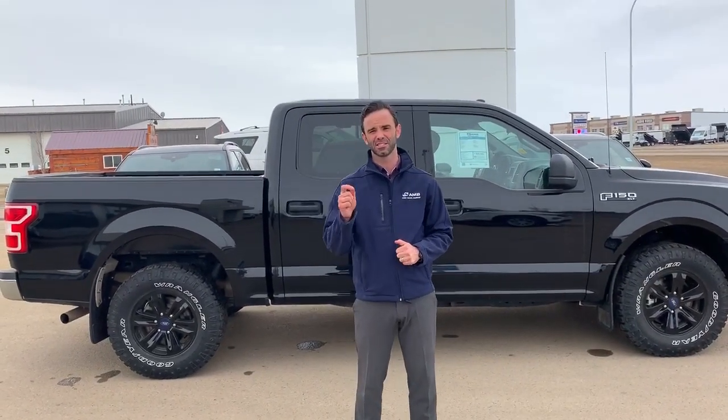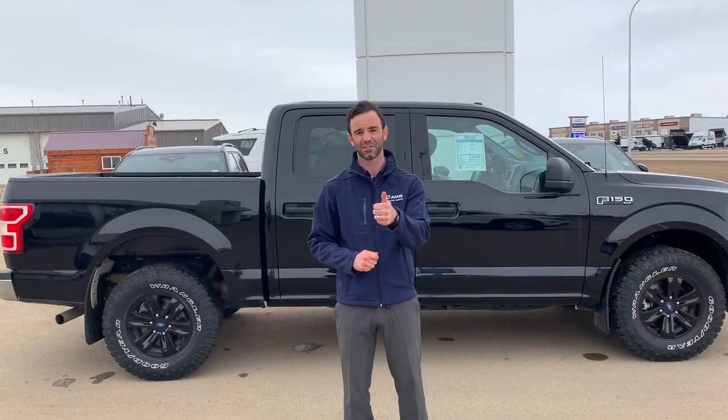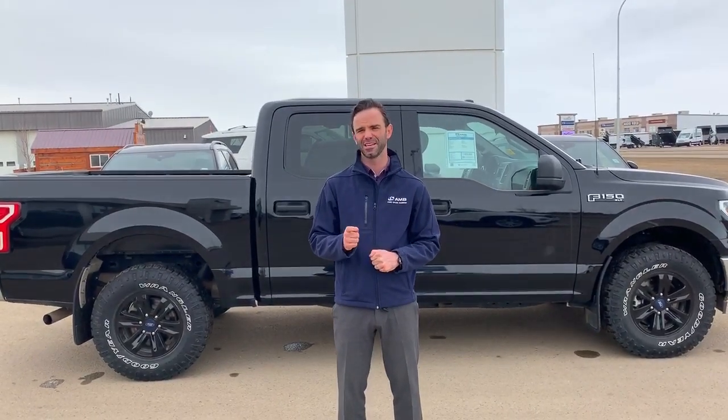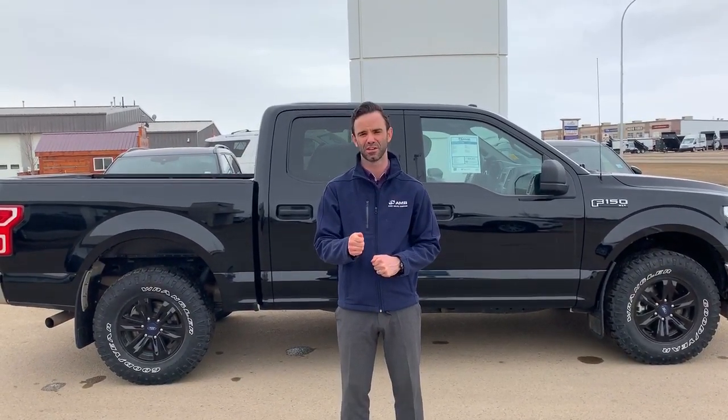The price on this is $29,990. A couple of the key features: it's got the 5-liter with a 395 horsepower engine, 400 pound-feet of torque, and being a 2018 it's got that awesome 10-speed transmission.